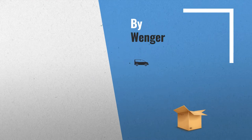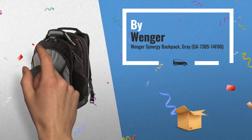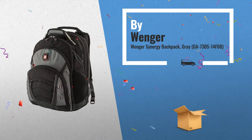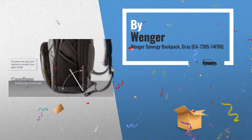Number 2: this Synergy backpack includes airflow back padding, music player pocket, padded computer pocket, comfort fit backstraps, and fits most 15-inch widescreen laptops. Another great product by Wenger.